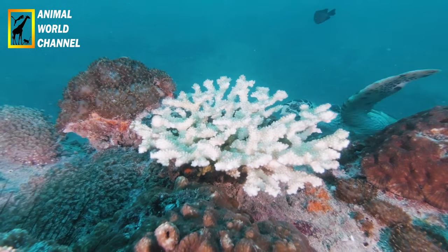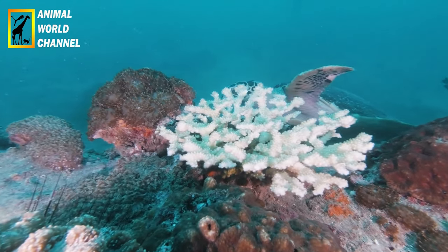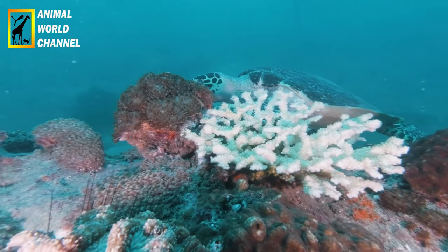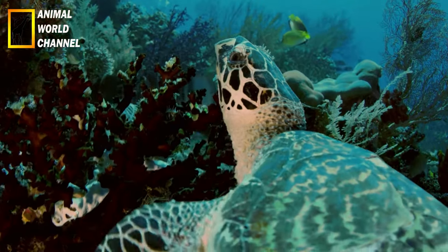La tortue imbriquée, également connue sous le nom scientifique Eretmochelys imbricata, est une espèce de tortue marine qui se distingue par sa carapace unique et son mode de vie océanique. Voici une description de la tortue imbriquée.